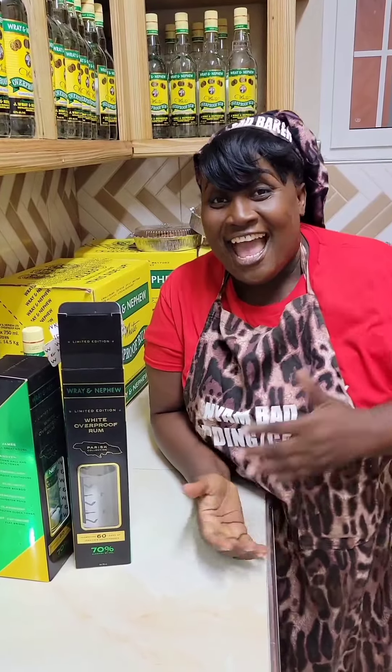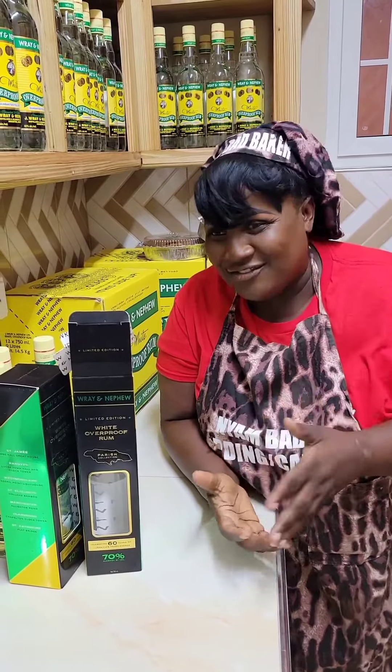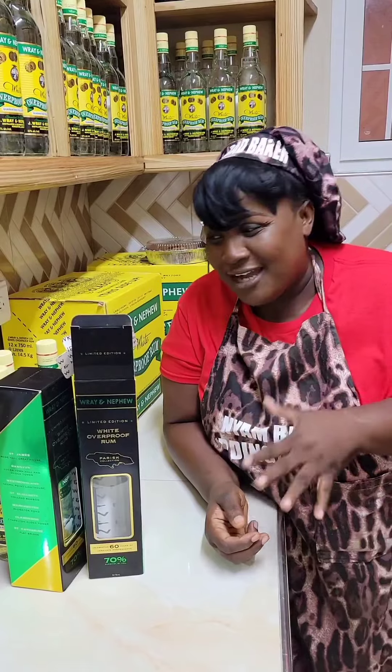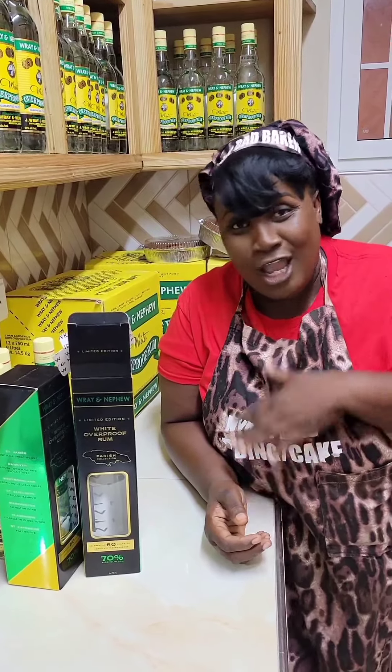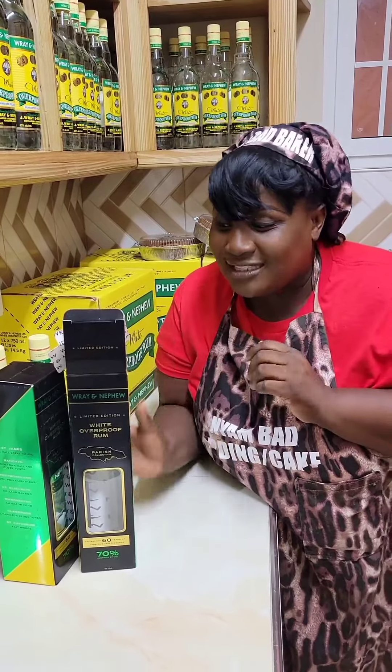Hi guys, Auntie Dana here, and today I'm representing for J. Ray and Nephew. As you guys know, the name J. Ray and Nephew is Auntie Dana's brand, and that is what Auntie Dana uses for her cave — no other rum but J. Ray and Nephew.